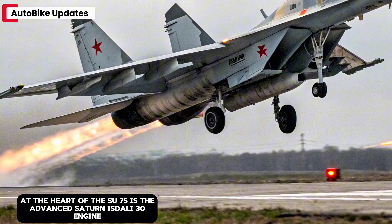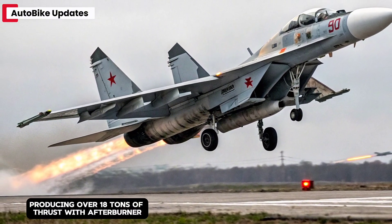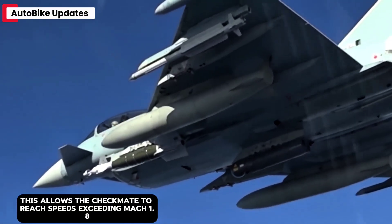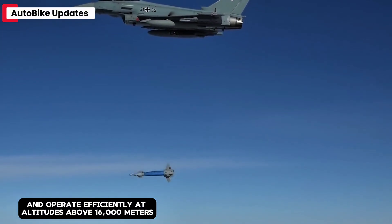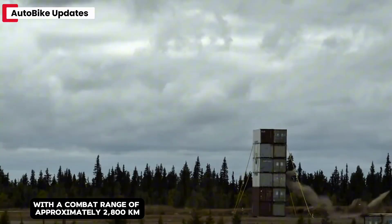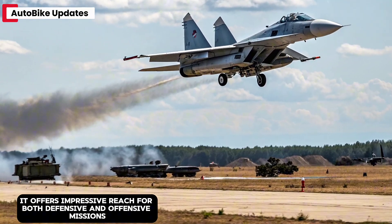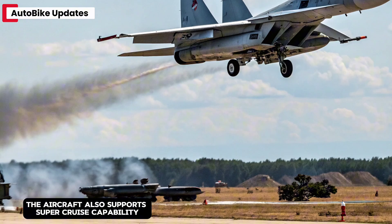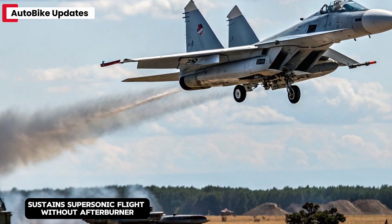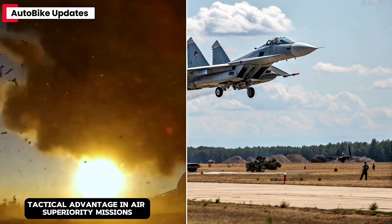At the heart of the Su-75 is the advanced Saturn ISDA-Li-30 engine, capable of producing over 18 tons of thrust with afterburner. This allows the Checkmate to reach speeds exceeding Mach 1.8 and operate efficiently at altitudes above 16,000 meters. With a combat range of approximately 2,800 kilometers, it offers impressive reach for both defensive and offensive missions. The aircraft also supports supercruise capability — sustained supersonic flight without afterburner — granting it a significant tactical advantage in air superiority missions.